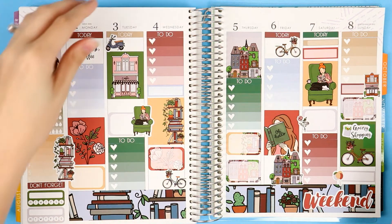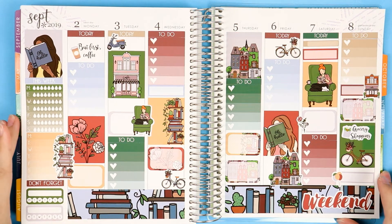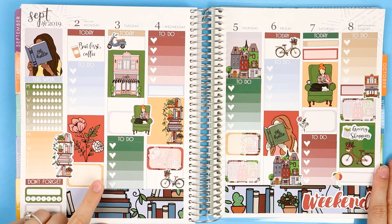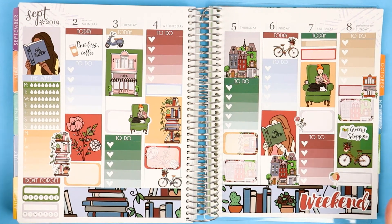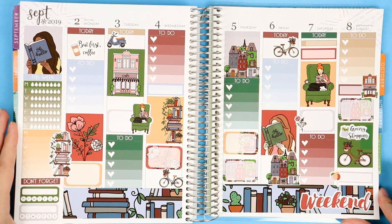Here is what the spread looks like in a planner — this was the Erin Condren vertical layout. I had a ton of stickers left over, basically half the sheet, so you get a sense of just how far these stickers will go. Most people don't do no-white-space planning, so you should be able to make your kit last at least two weeks of spreads.